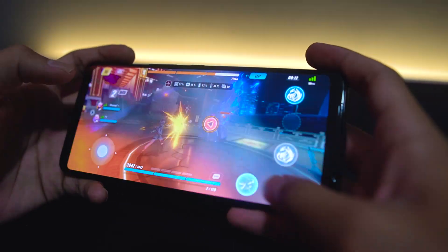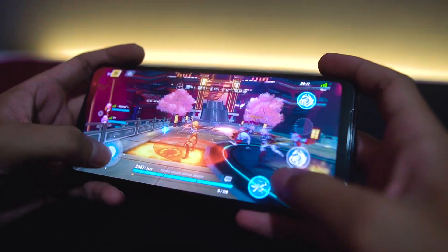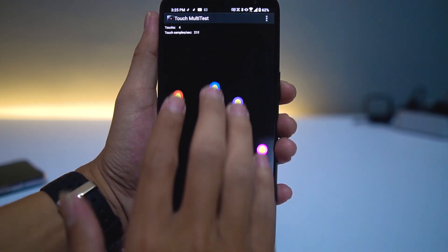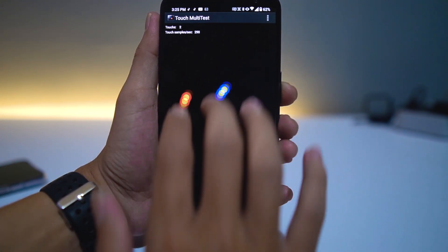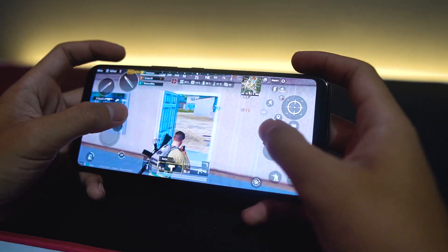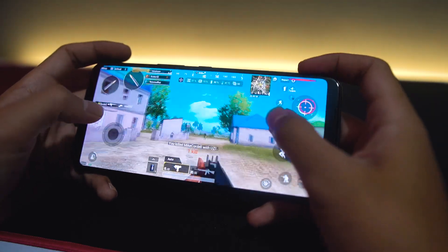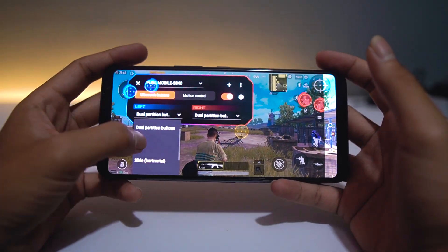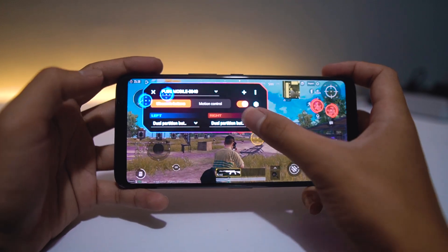Masih tentang layarnya, selain refresh rate yang ternyata bisa 160Hz, Asus ROG Phone 3 juga memiliki touch sampling 270Hz, 25ms touch latency, dan 18ms late latency. Intinya kalau kita gunakan untuk bermain game, layarnya ini responsif dan smooth banget. Dan memang harus saya akui ketika saya coba main game PUBG, layarnya ini licin dan smooth banget. Ditambah lagi fitur air trigger-nya ini memiliki gestur yang menurut saya curang banget — ada gestur tap, swipe, dan gestur dual partition button.